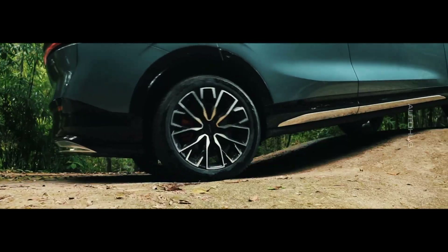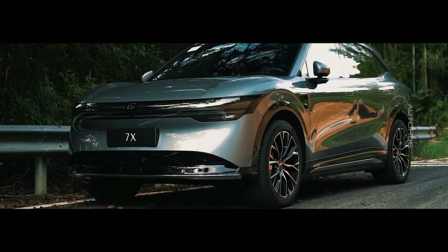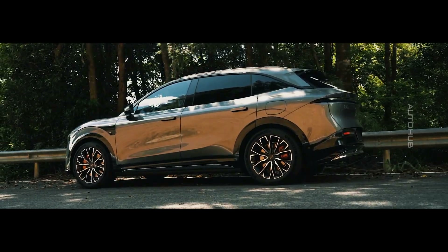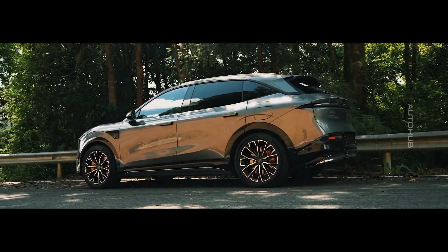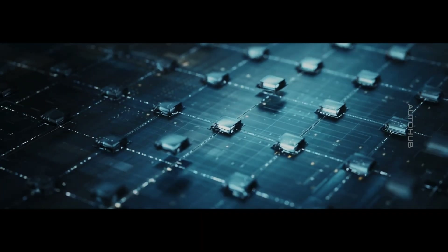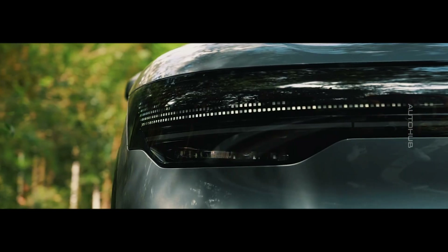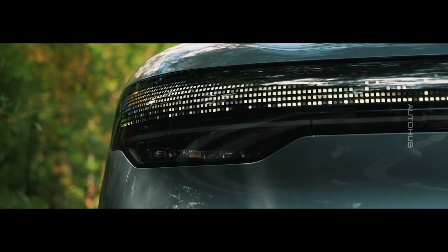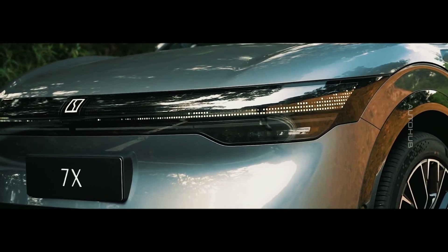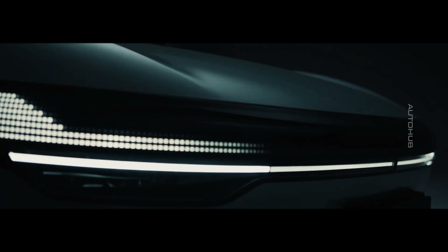As usual, let's start with the design of this new model. The Zyker 7X features an elegant and minimalist design accentuated by smooth lines. A signature feature is the unique Zyker Stargate LED strip, consisting of 1,711 LEDs, which integrates the car's lights into a single light element. The Matrix headlights and fog lights not only provide effective road illumination, but can also project images and text, adding a futuristic touch.